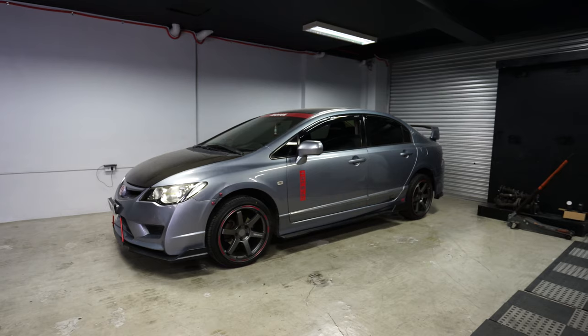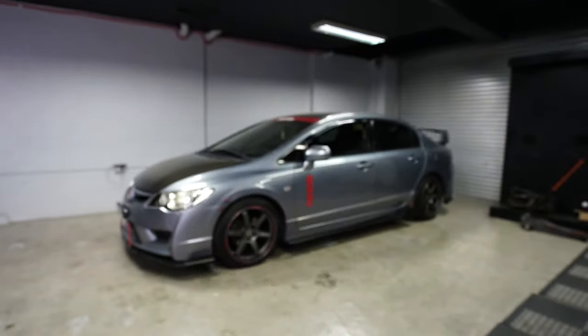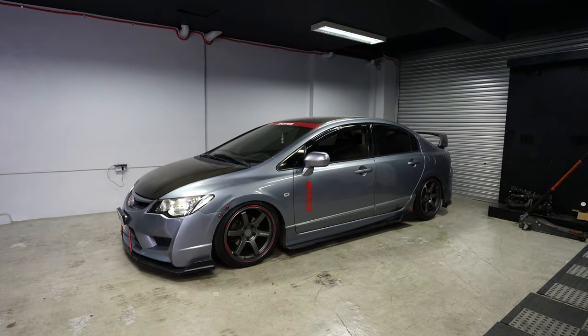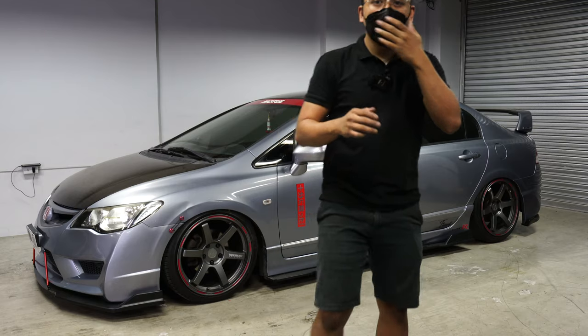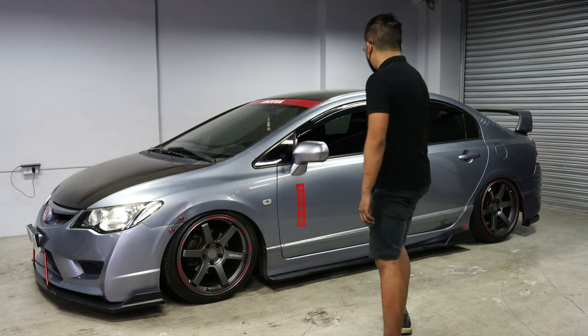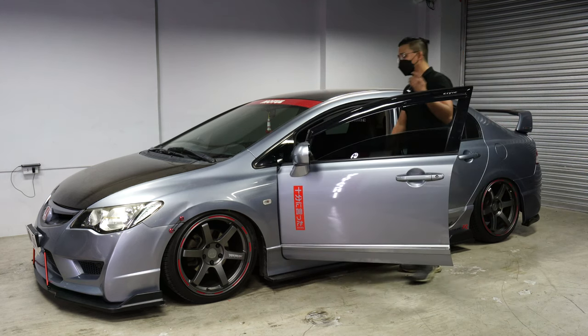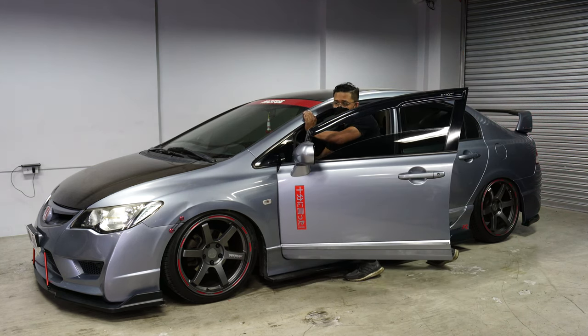We're going to drop the car. Alright, the car is on the floor — air out. We're going to discuss a few things. I already put the sticker on, we did the final check, and now we're going to do the blessing of the car.